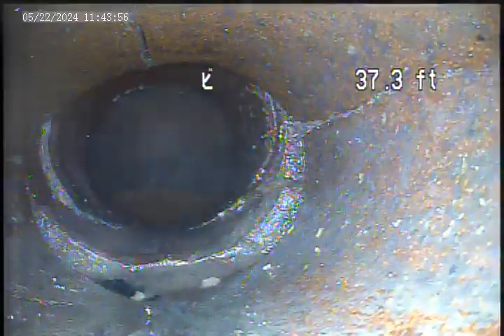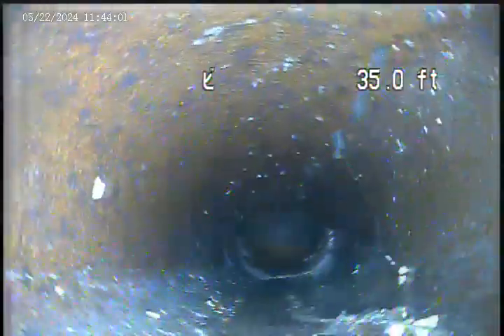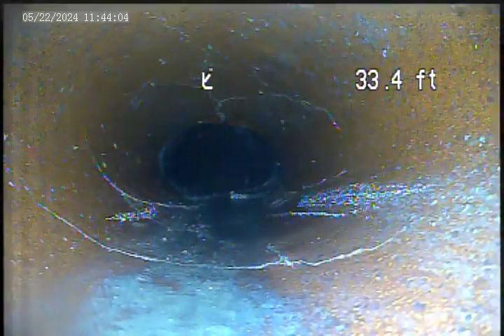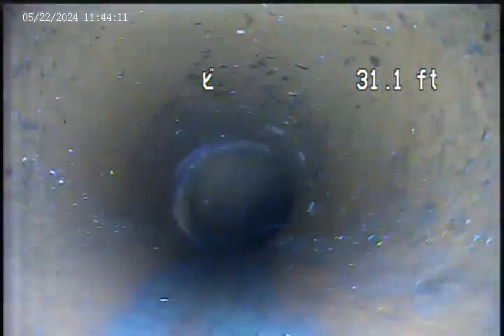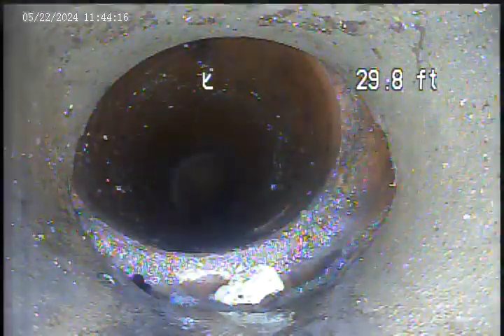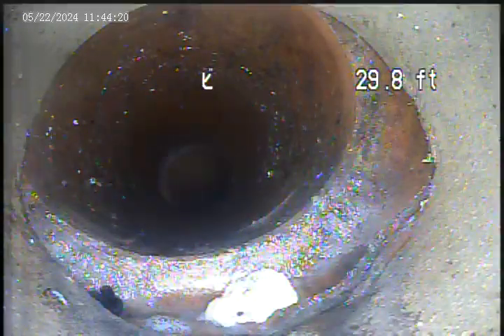Through this section from 35 feet down to the tap, there are breaks all through. Right there — see how that pipe's like kicked off? It's broken on the bottom. The hubs are starting to come apart.